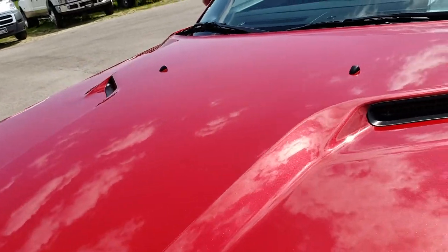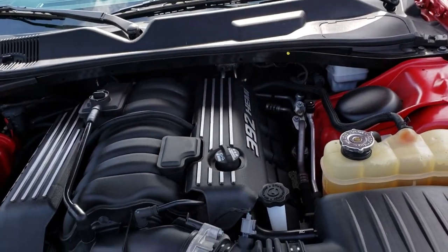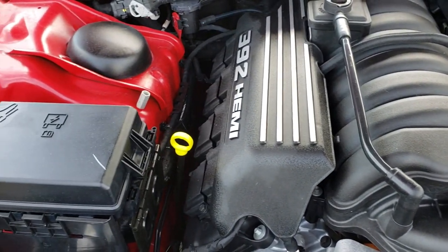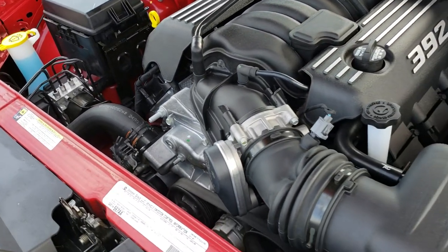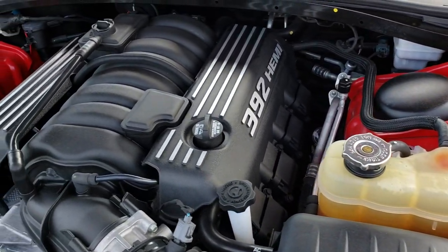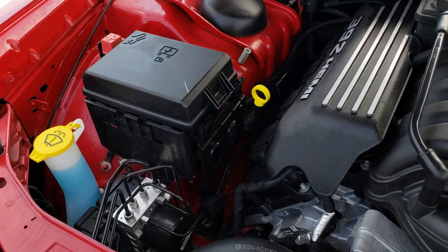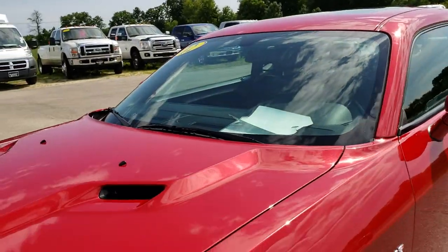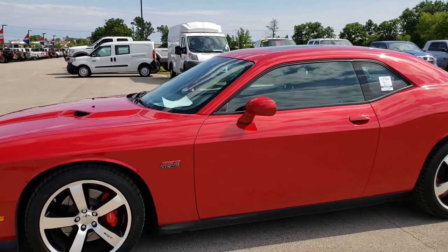It has the cowl induction hood. Under the hood we have the 6.4 liter 392 Hemi. Engine bay is very clean and runs very smooth. This car has been fully safetied and inspected by our service shop. It has a fresh oil and filter change, all the fluids have been checked and topped off, and the car has been gone through mechanically 100%. It has 4 brand new tires on it and is 100% ready to go.